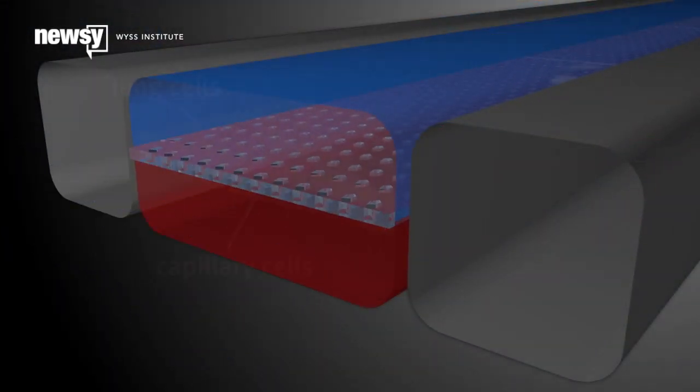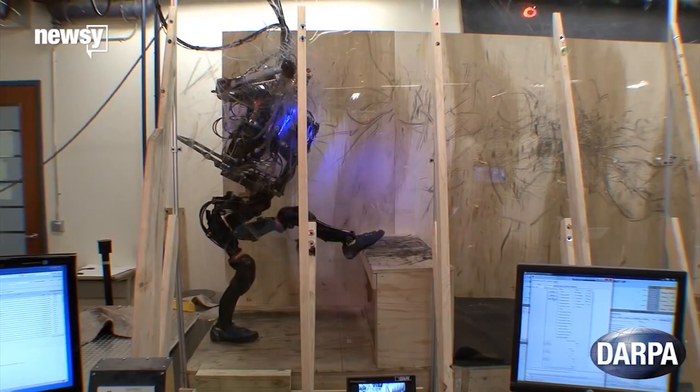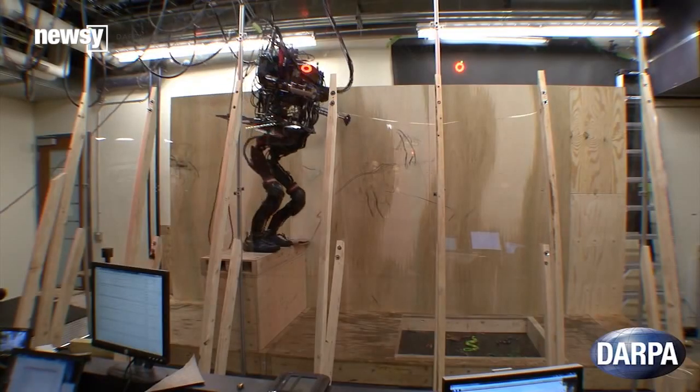In June, Emulate Inc., the private company selling the tech, partnered with Janssen Pharmaceuticals, which is owned by consumer goods giant Johnson & Johnson. Before that, Emulate received more than $40 million in grant money from the Defense Advanced Research Projects Agency, or DARPA.